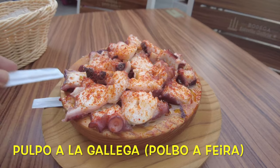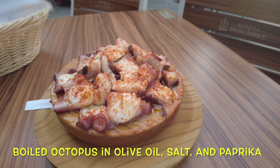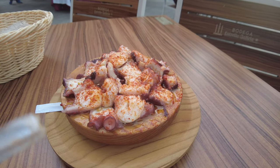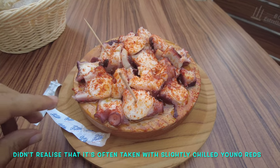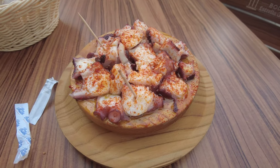Let me take you through the contents: you have octopus, paprika, and olive oil. Sometimes they serve it with little bits of potato underneath, but I prefer it this way — more octopus, less carbs. Something else that's really traditional here is that you don't eat it with a knife, fork, or your hands; they give you little toothpicks.